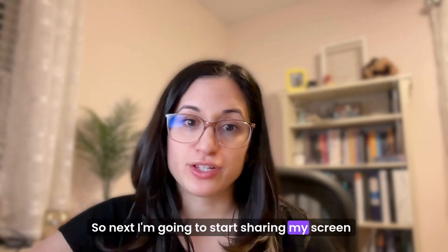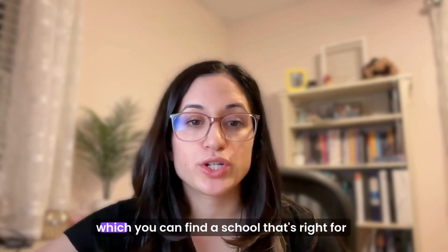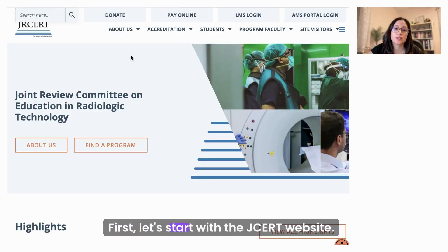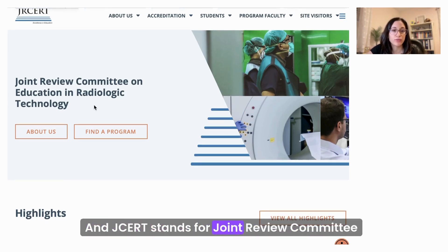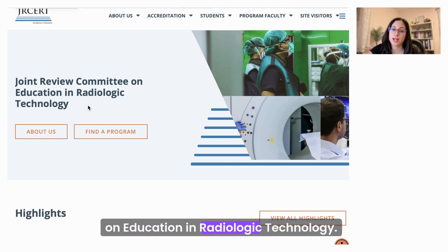I'm going to start sharing my screen and show you the two different routes in which you can find a school that's right for you. Let's start with the JRCERT website. If you type in JRCERT.org, you'll come to this home screen. JRCERT stands for Joint Review Committee on Education in Radiologic Technology.